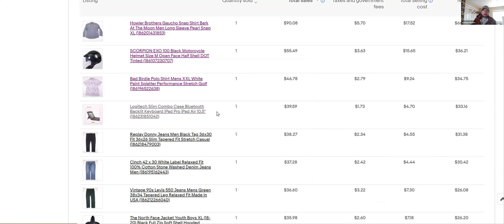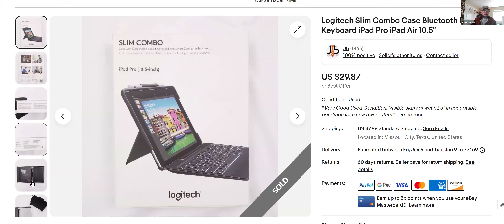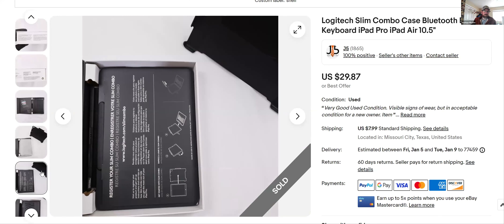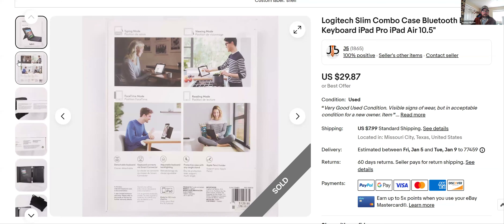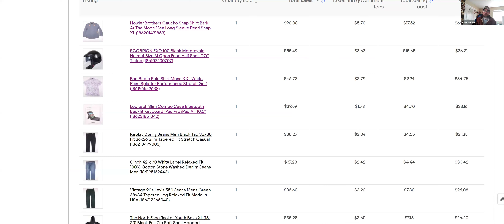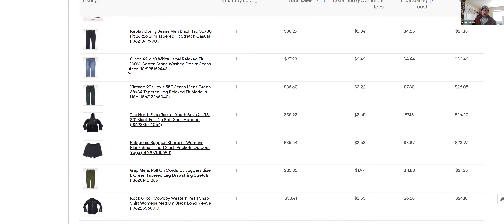Logitech Slim Combo — this sold in a day, I got $40 for it. I found it at the thrift and just scanned the back of the box with my phone, looked at the sell-through rate — the thrift had it for $4.99. Anytime something's in a box brand new, I'll scan the barcode on the back to get a quick feel for whether it's going to flip fast.